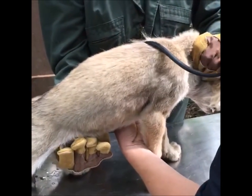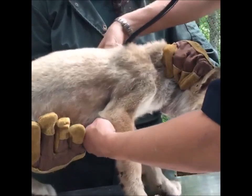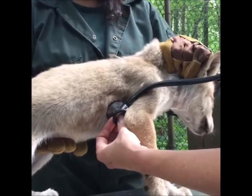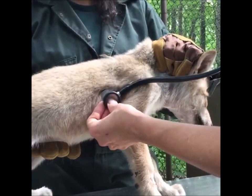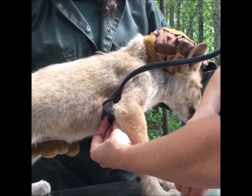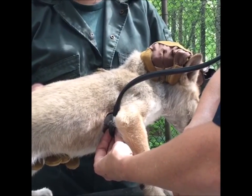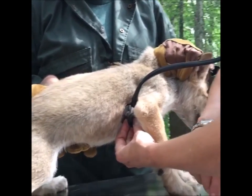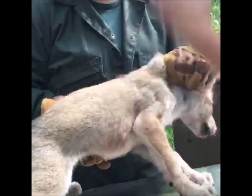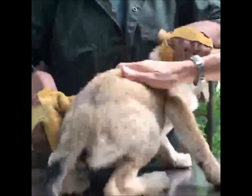We're going to check her heart. No murmurs. Her heart has normal rhythm and it's about a hundred and sixty beats per minute.